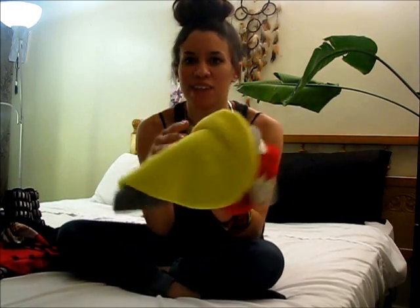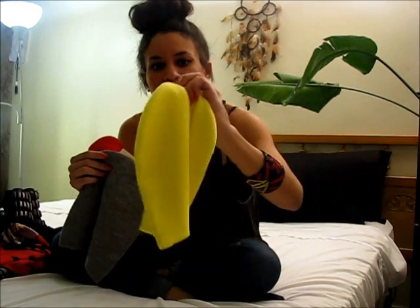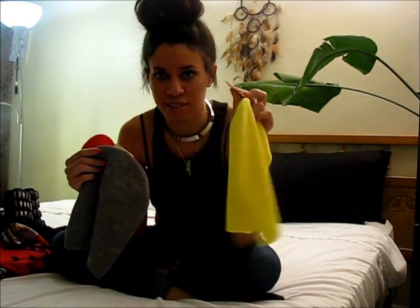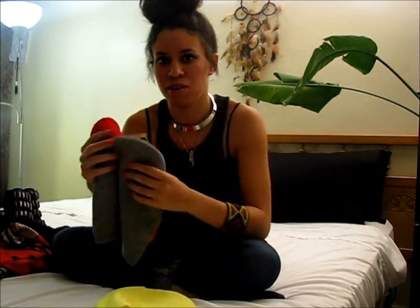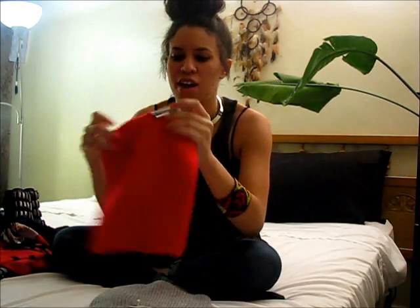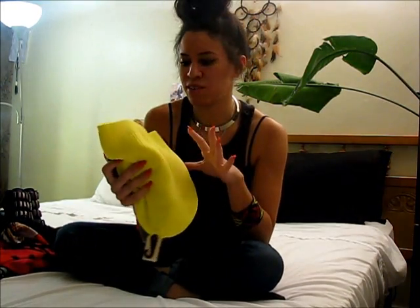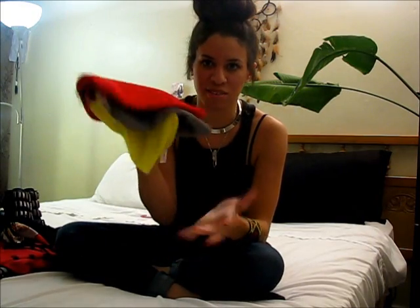The first things I bought today were three slouchy beanies — a neon yellow, a grey, and a red. These are $2.80 each, so they're going to be great this winter and fall. I can get so much wear out of these — that's $7 worth of beanies, which is a great deal.